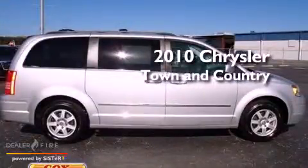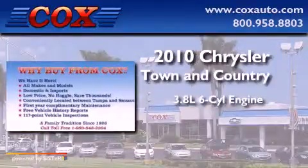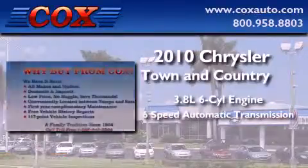This is a 2010 Chrysler Town & Country. It has a 3.8-liter six-cylinder engine and a six-speed automatic transmission.